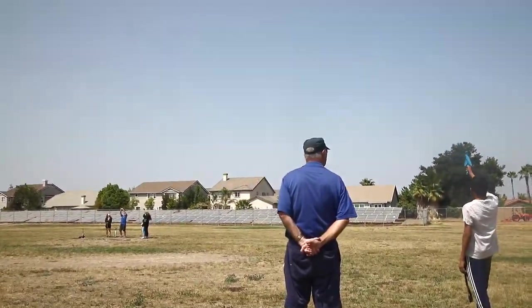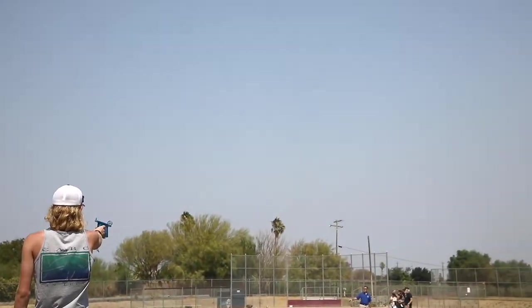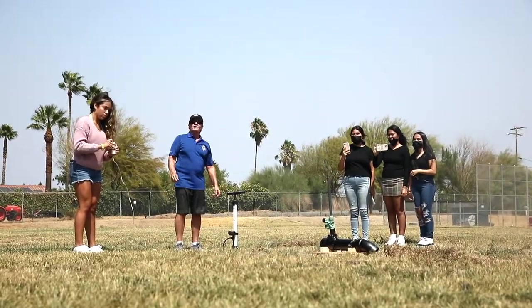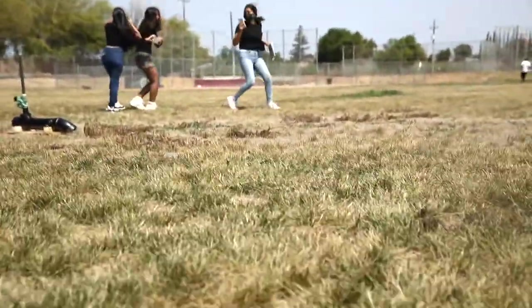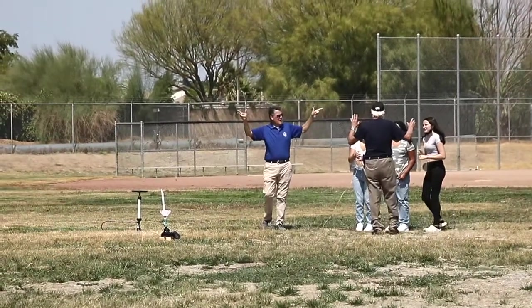With the help of a pump at 40 pounds of air pressure, rockets took the sky as high as 60 feet in the air. At times getting lost in the sun, and some, well, staying grounded.